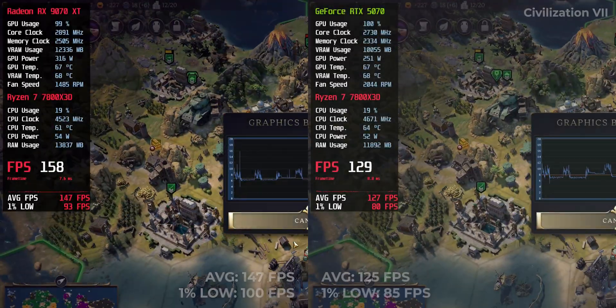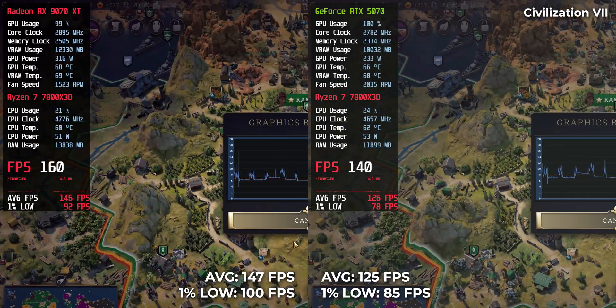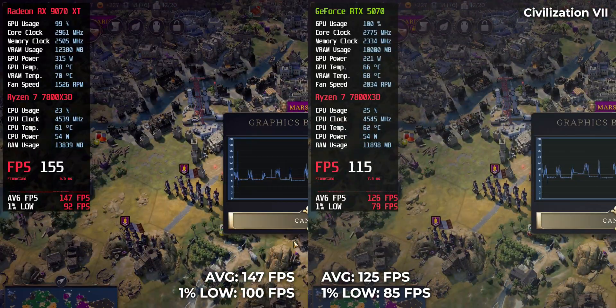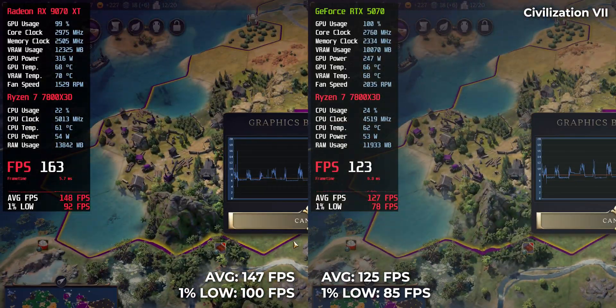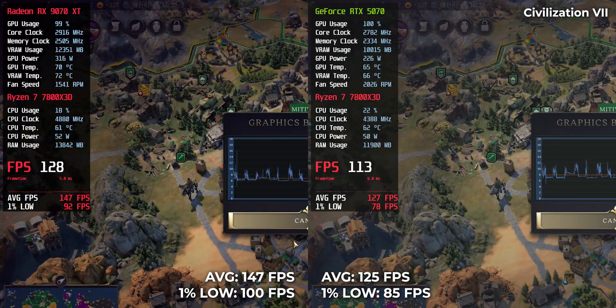Civilization VII — strategy games love VRAM and bandwidth. RTX 5070 managed 125 FPS and RX 9070 XT pushed to 147 FPS. Another win for AMD in memory-intensive workloads.